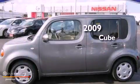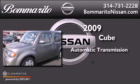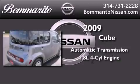This is a 2009 Nissan Cube. This hatchback has a continuously variable transmission and an inline four-cylinder engine.